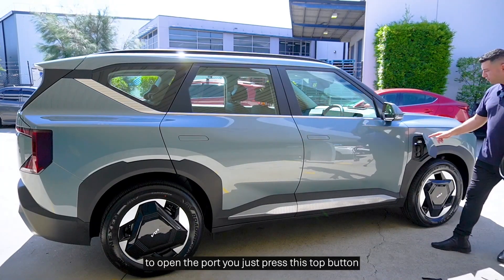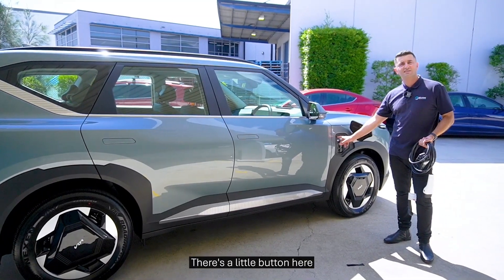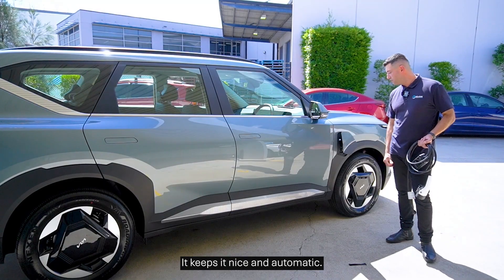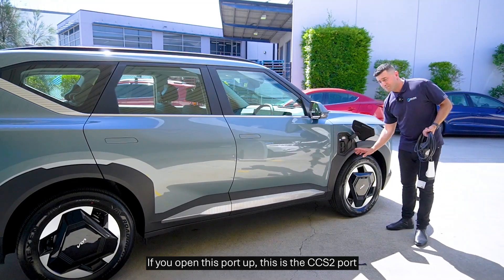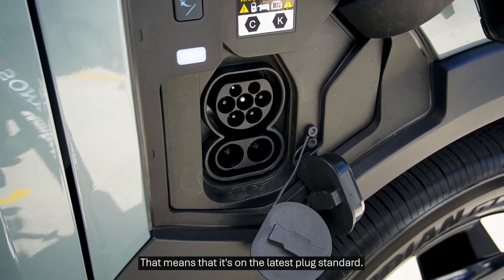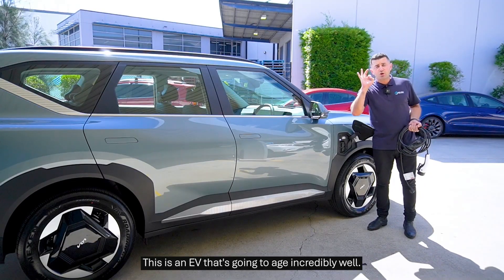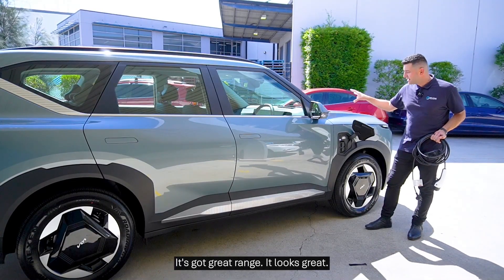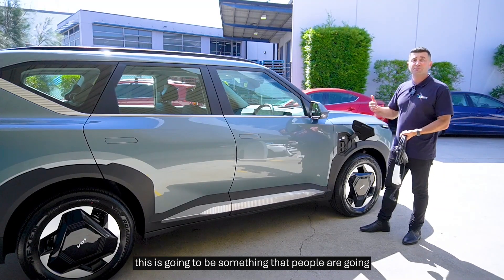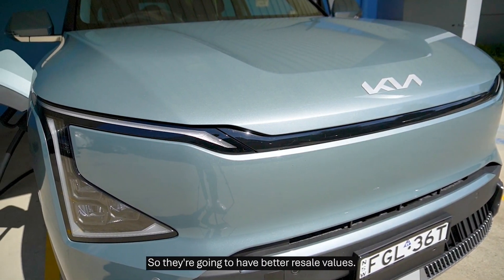To open the port, you just press this top button — really nice and easy. If you ever want to close it, there's a little button here that allows you to close it automatically. If you open this port up, this is the CCS2 port. That is fantastic — it means it's on the latest plug standard. This is an EV that's going to age incredibly well. It's got great range, it looks great, and unlike some of those first-generation EVs, this is something people will actually want to buy as a second-hand car. So you're going to have better resale values.